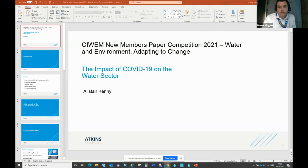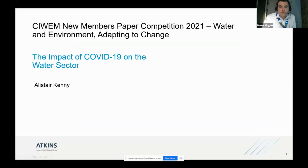Daniel thanked Sam and noted the important point made at the start about checking in with friends during these difficult times, with light hopefully at the end of the tunnel. He then introduced the final speaker: Alistair Kenny from Atkins, an assistant clean water modeller who began employment with Atkins in 2017 after graduating from Newcastle University with a master's in hydrogeology and water management. Since joining Atkins, Alistair has gained experience in model builds, network capacity assessments, and low pressure studies, developing skills in hydraulic modelling, field test planning and coordination, and data analysis. Alistair's presentation is titled the impact of COVID-19 on the water sector.